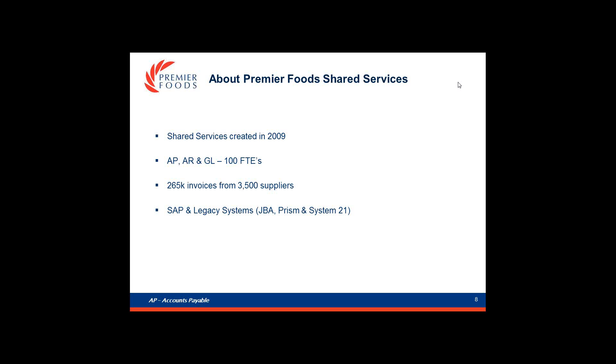Statistics-wise, we've got around 100 FTEs in the shared service centre and from an accounts payable perspective, we processed 265,000 invoices from 3,500 suppliers.